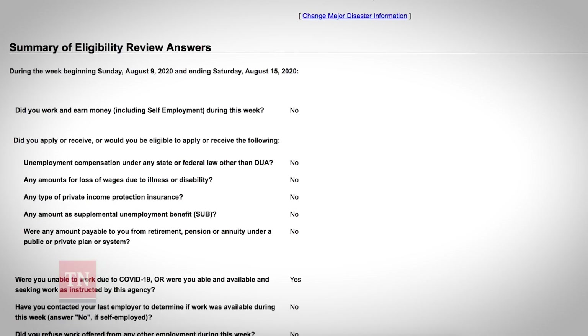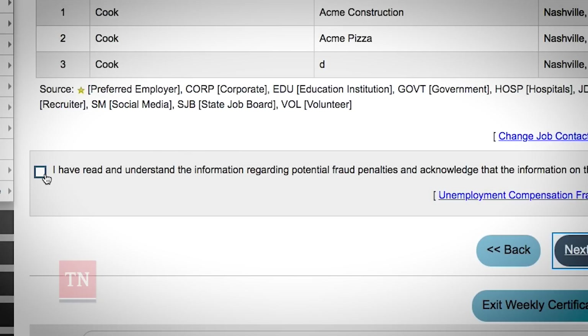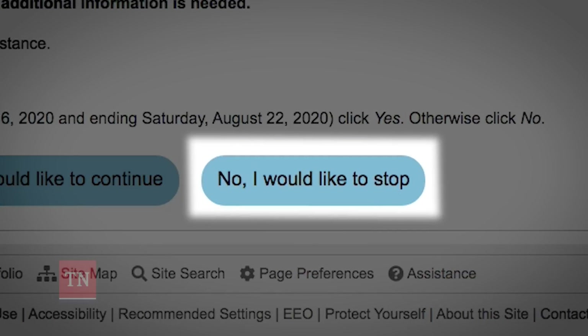Review the answers and information that you have entered. Then confirm that you've read and understand the information about potential fraud. Once you click Next, you're finished and you can select No, I would like to stop.